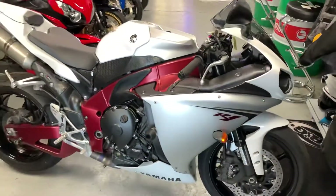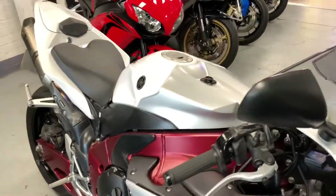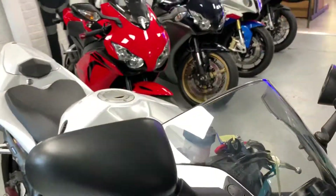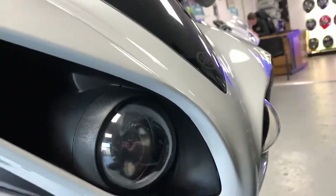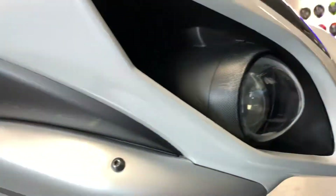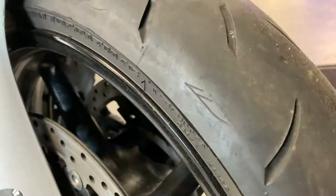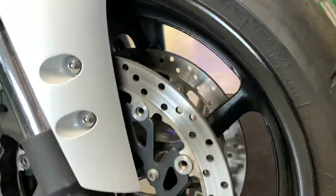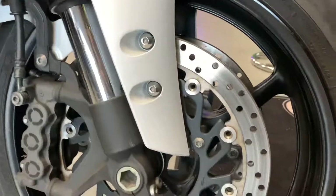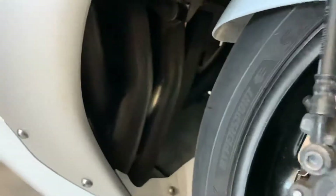I've got a 2013 Yamaha R1 in extremely clean condition — no stone chips at all on the front end. The bottom of the fork legs are nice, wheels are in good condition, and the brake discs are as you can see.